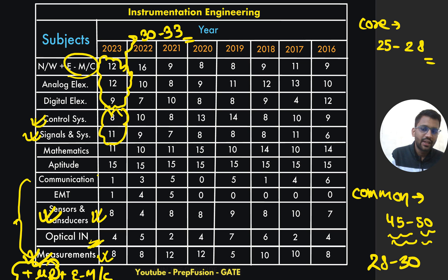In core subjects for instrumentation, I would expect more questions from sensors and transducers and from measurements this year. Optical instrumentation and EMFT — I am expecting fewer questions. From communication, I expect less as well, though some digital communication questions like from DSBM are possible. That's my overall analysis.